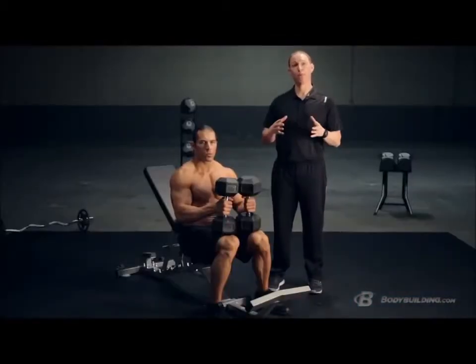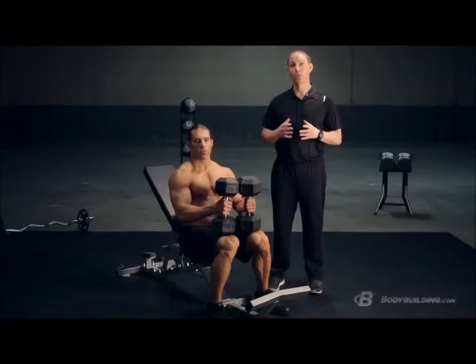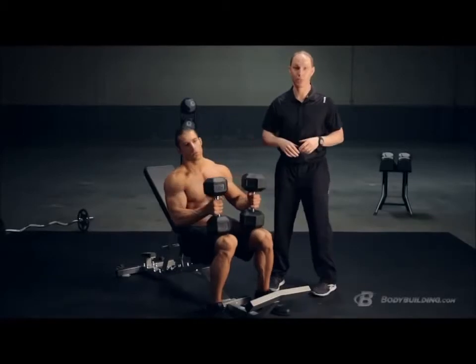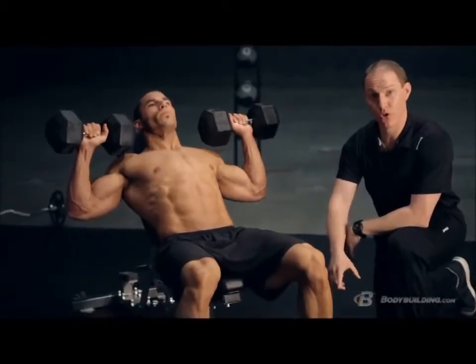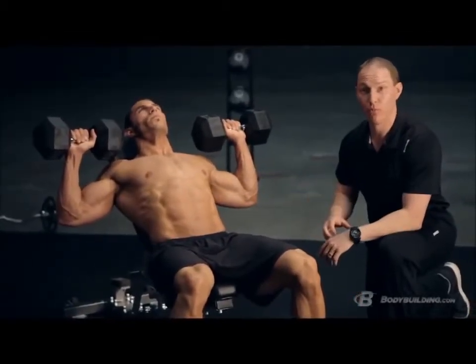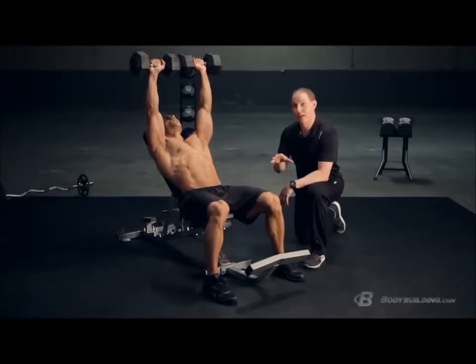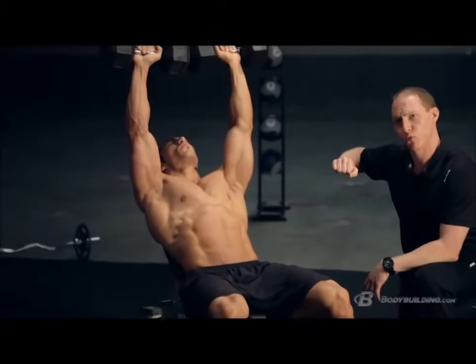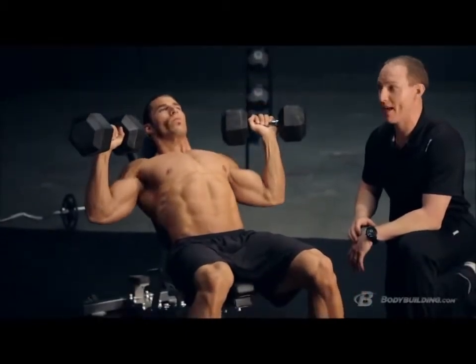Now we're going to demonstrate a few key exercises. The first is a dumbbell incline bench press. As far as setup: make sure your abs are nice and tight, and whenever possible keep your feet on the ground — keeping your abs and legs tight allows you to move more weight. Press the dumbbells overhead, and one key cue: tuck your elbows slightly on the way down. If your elbows are really flared out, it puts a lot more stress and torque on your shoulders.